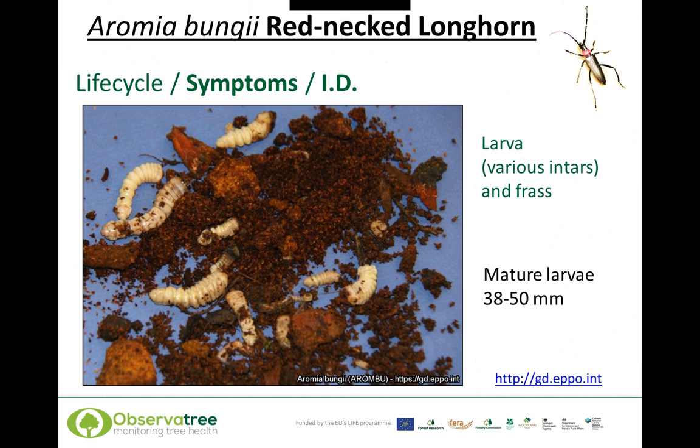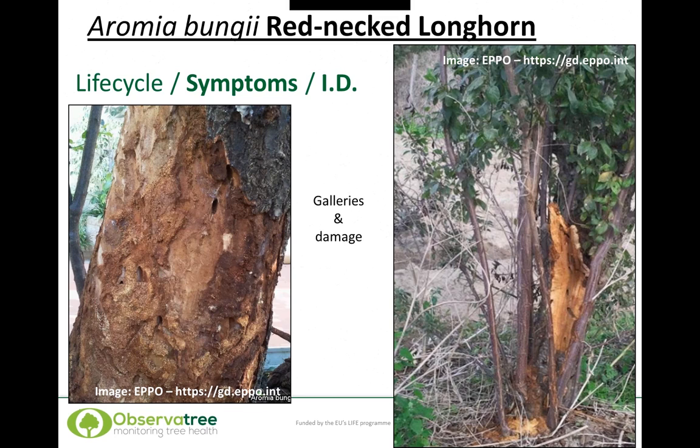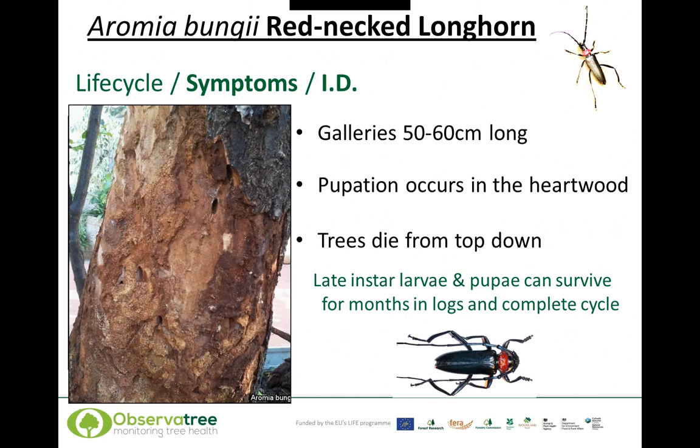Mature larvae are about 38 to 50 millimetres long. This photograph shows frass, which is quite conspicuous at the base of the tree. The picture on the left shows galleries, tunnelling, and frass generated beneath the bark. The picture on the right shows a smaller tree species, probably Prunus, showing that the damage is at the base of the tree, as the beetle requires quite a large girth on the timber itself.